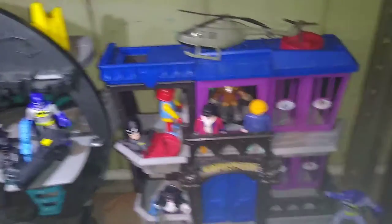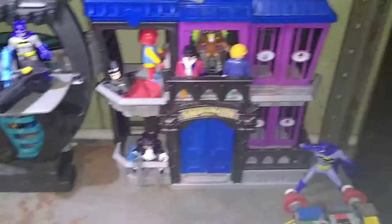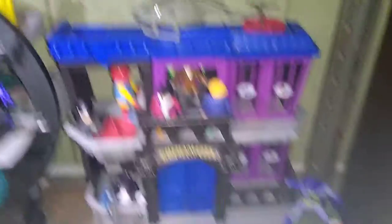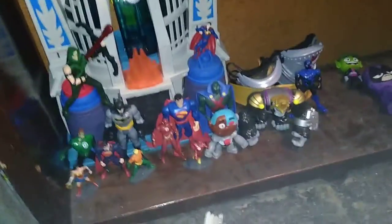Here we got my Gotham City Jail. I got a bunch of villains on there already and a custom javelin. Over here we got my Justice League shelf. It is not very big yet, but it's coming along nicely. I'm always adding more figures to this shelf.